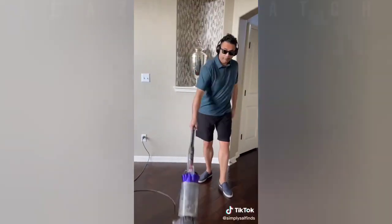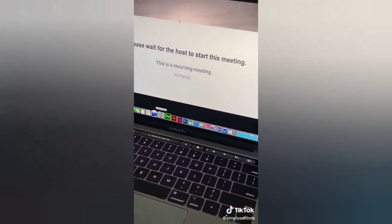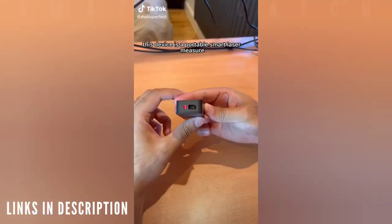Random Amazon finds: this gadget will keep your computer awake while you take care of important things like cleaning the house, scrolling TikTok, watching TV, or even taking a nap. Just plug it into a USB port, turn it on, and your mouse cursor will randomly move automatically so you can take care of your own business.